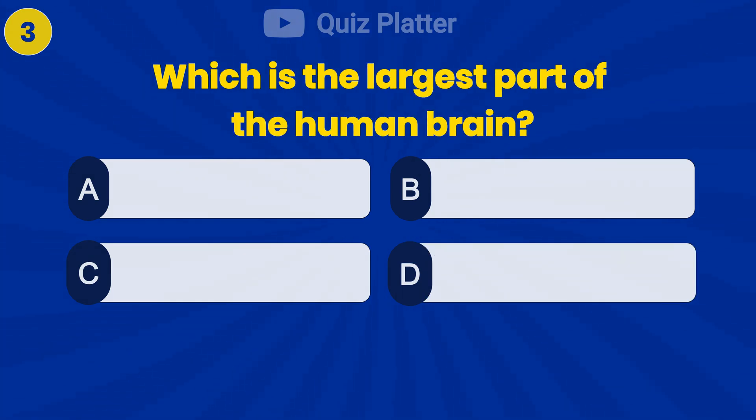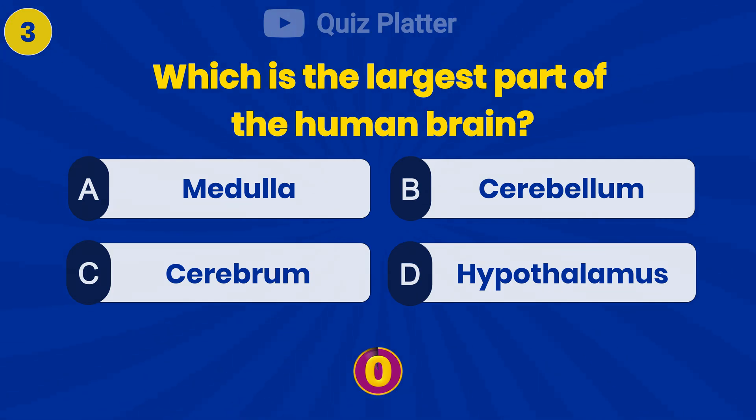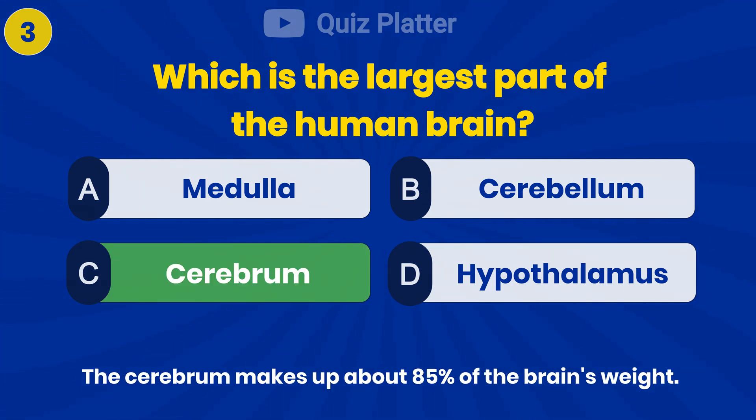Which is the largest part of the human brain? Answer C: cerebrum.